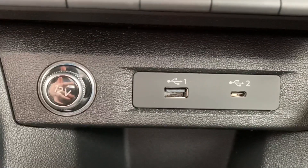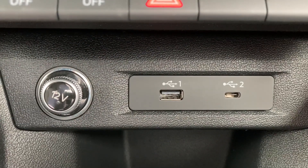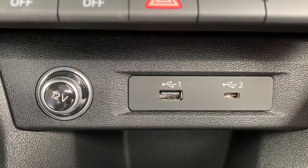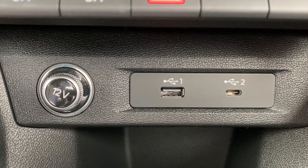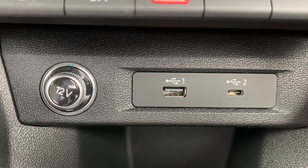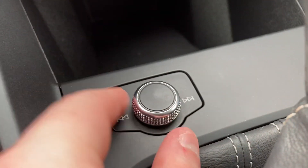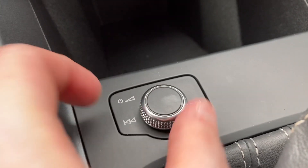Coming down below, we do have a 12V power socket, a USB-A and a USB-C port — perfect for charging and connecting media devices, especially while using Apple CarPlay or Android Auto. The audio control dial also allows you to change volume and track without the need to take your eyes off the road.